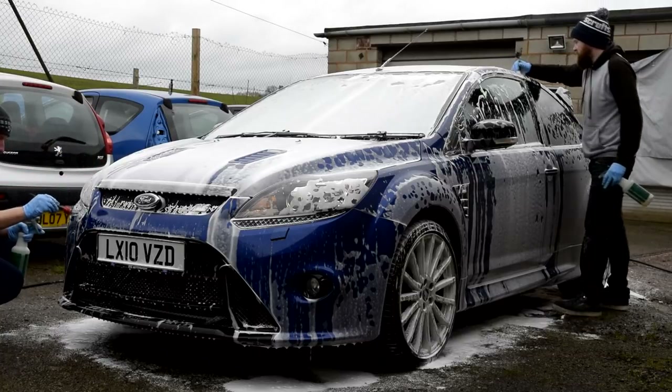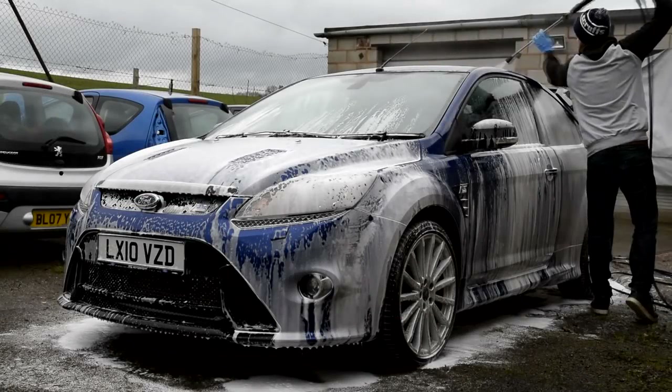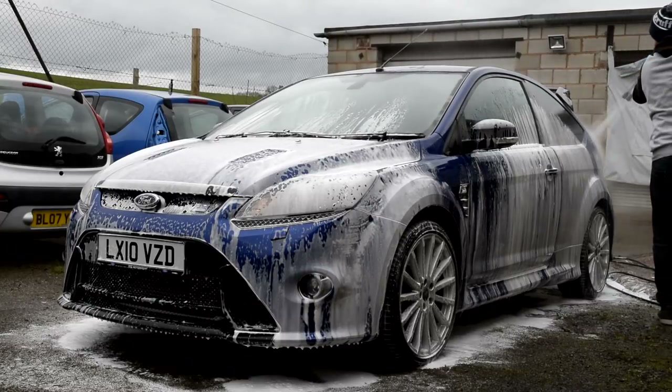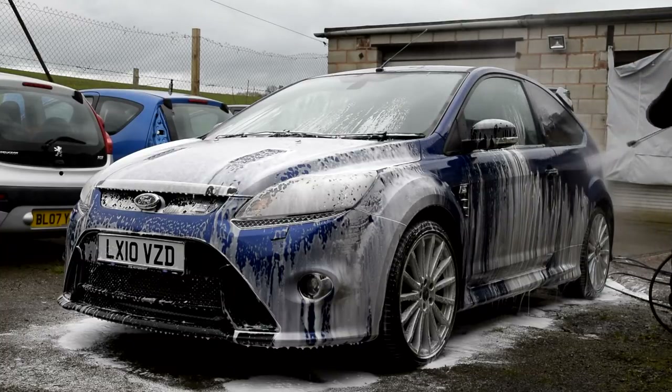From what I gathered, Martin's experience with detailing is quite limited, although he is already confident with the basics of a safe car wash, hand polishing, and waxing. But when it came to the decontamination stages, machine polishing, and ceramic coatings, these were certainly new areas that he wanted to explore.